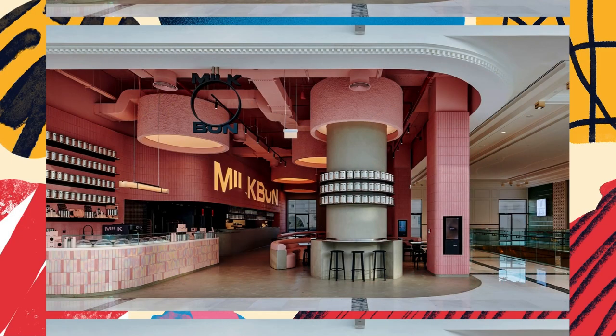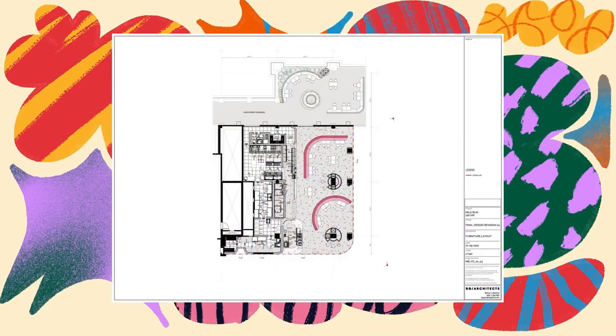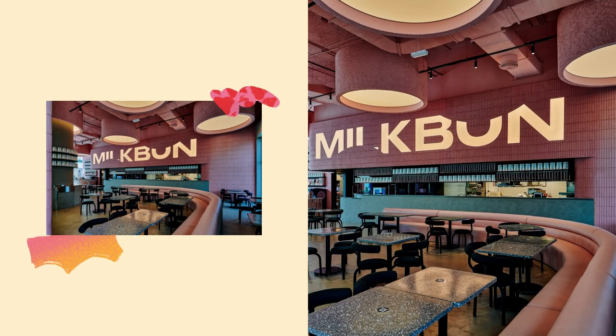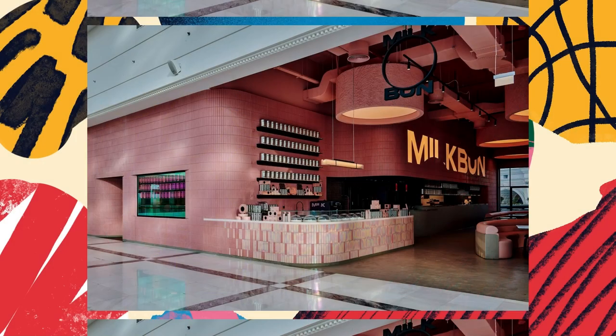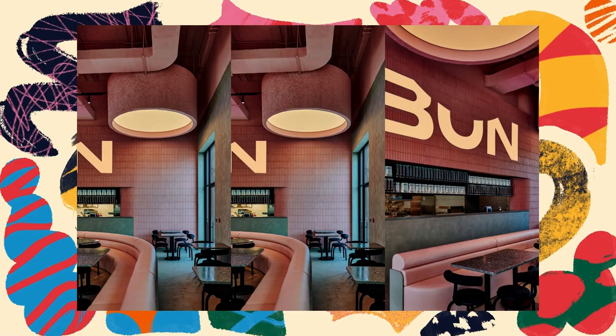They gave equal weight instead to each element, echoing Gastronomica's total dining experience — the principle coined by the owners-operators of Milk Bun. Located in Place Vendôme Mall in Doha, Milk Bun Qatar announces itself through a large facade, beyond which pink-infused cementitious walls and ceiling melt into the concrete flooring.